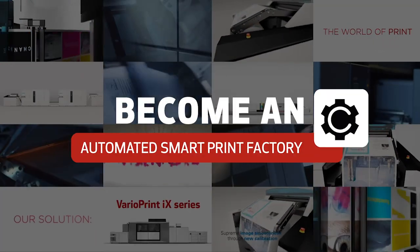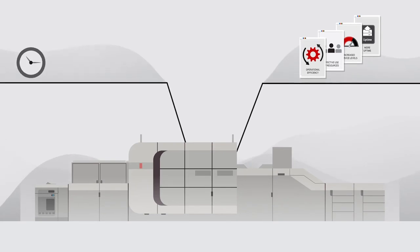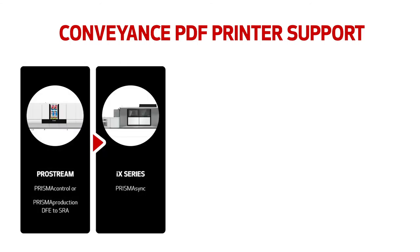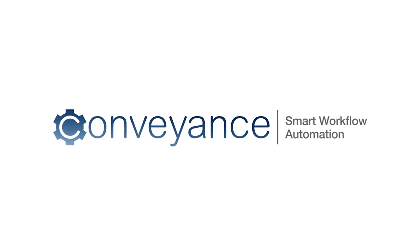Start your journey to becoming an automated smart print factory that fully recognizes the economy of scale for digital short-run print. Gear up for smart, profitable print production with Conveyance.